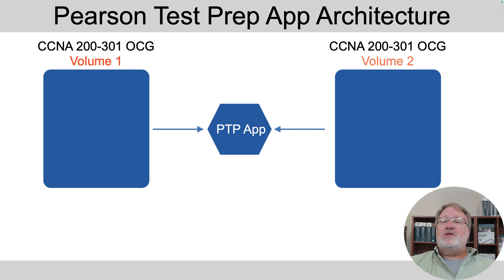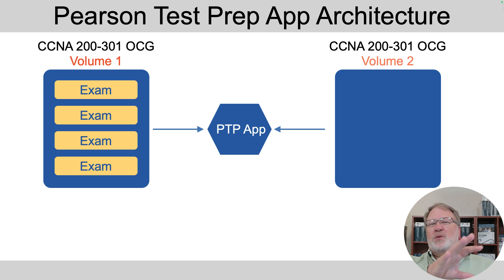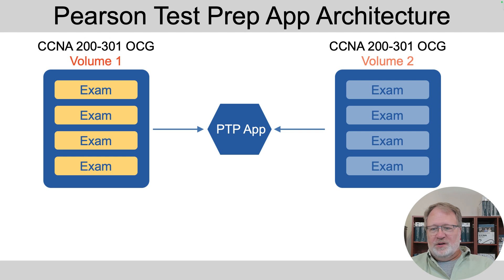When you get those books, there's a practice test product associated with each volume, but not with the library, no matter how you buy them. Each volume has a practice test product. There's also a practice test app — the app doesn't have any questions or exams associated with it; you have to activate the product you buy in the app. So you buy the library, take the volume one book, read about how to activate the volume one practice tests in the app, and once you do that, you'll see exams show up in the app's user interface.